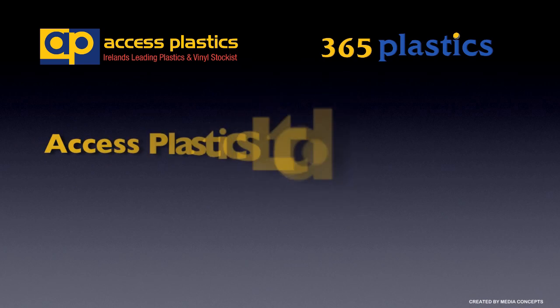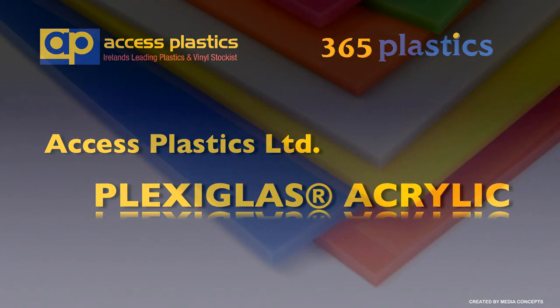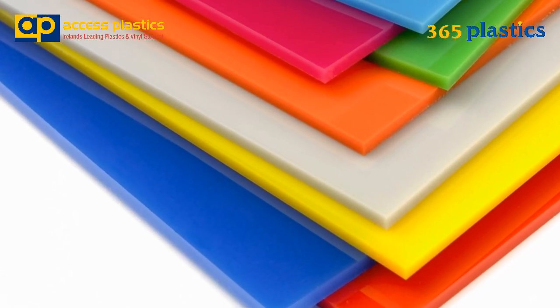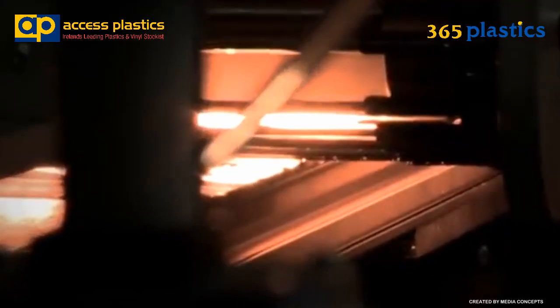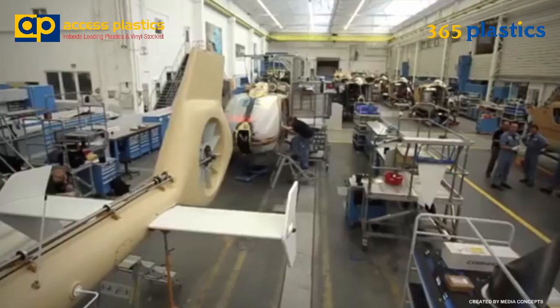Welcome to Access Plastics Ltd and our online store 365plastics.ie. Today we would like to give you a brief introduction to our range of acrylic sheets. Access Plastics Ltd is the sole appointed distributor in Ireland of the world's market leader in both cast and extruded acrylic, namely Plexiglass.